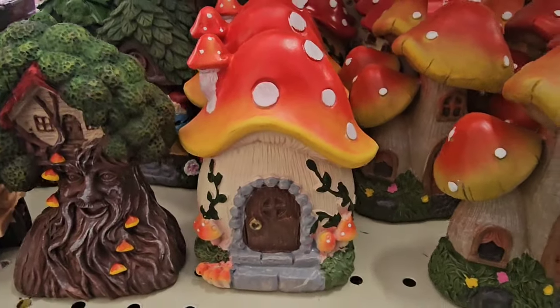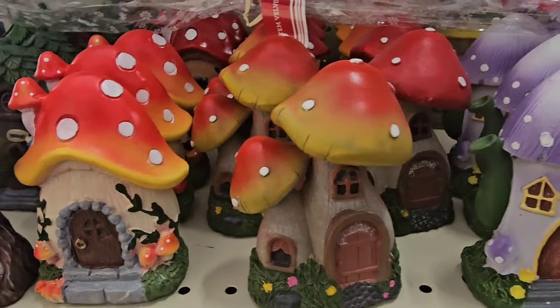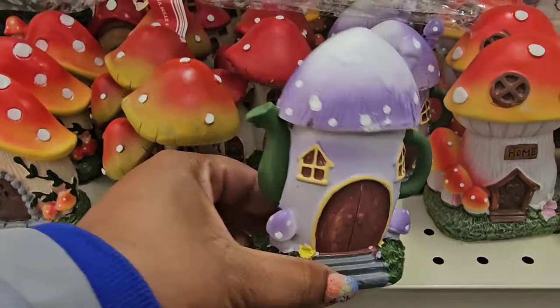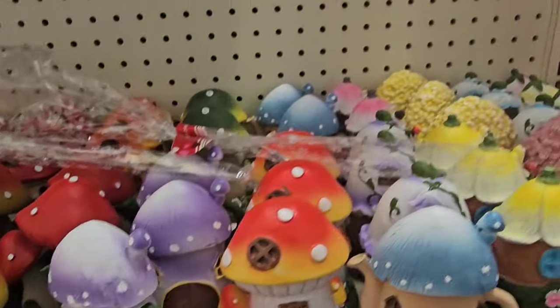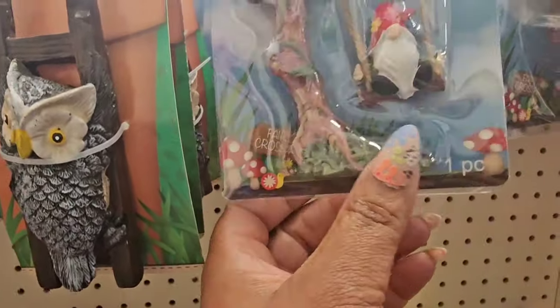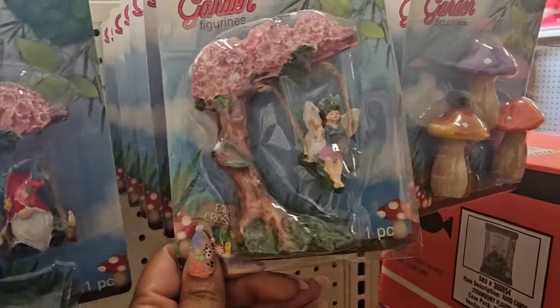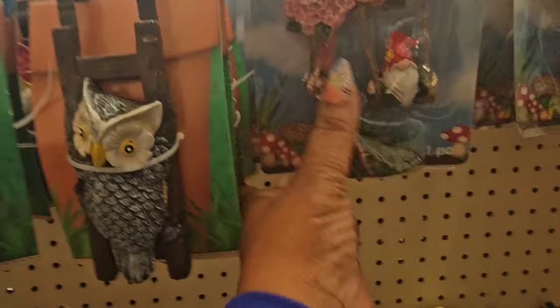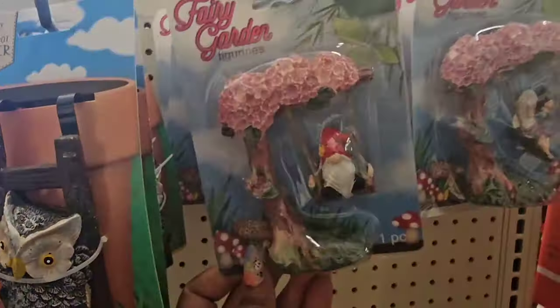I don't think I've seen the mushroom fairy garden houses before. Look at this one with the tea kettle — really, really cute. I don't think I've seen the gnomes swinging from the tree either. Here's a fairy swinging from the tree. Here's more mushrooms. Really pretty.